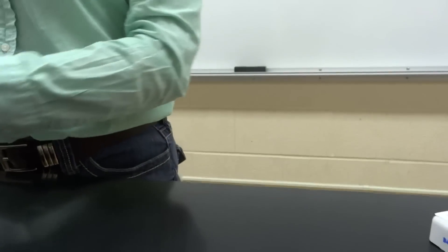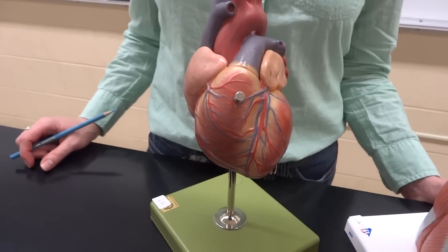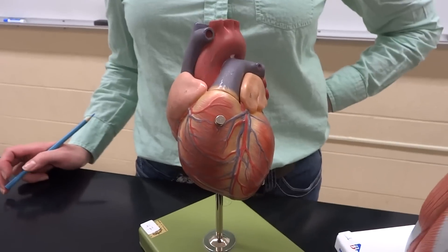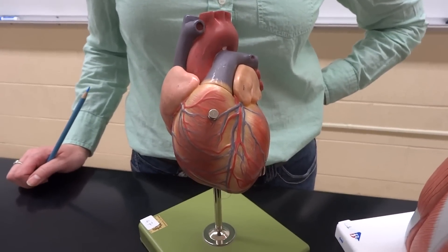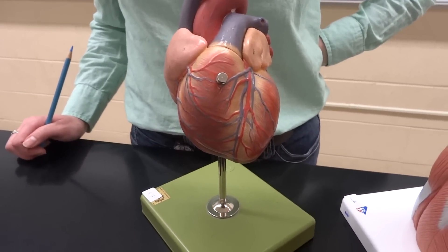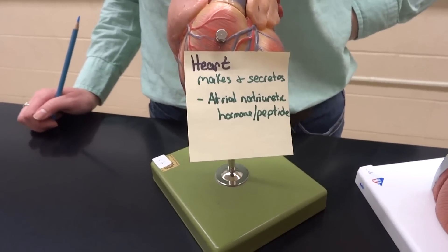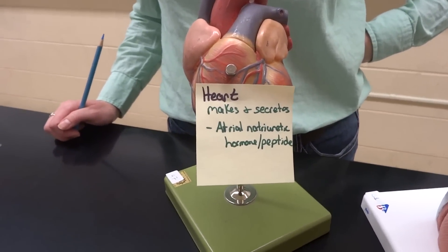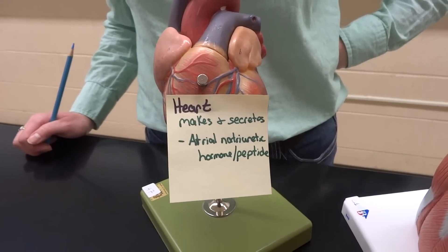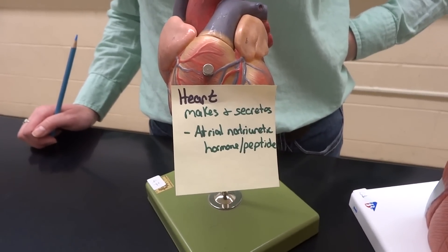We have one more endocrine gland that we don't often think of as an endocrine gland — which is why we now see a great big heart. The main function of the heart, you don't think of as endocrine — we think lub-dub, pumping blood. But because there's blood going through here all the time, the heart does a really good job at monitoring blood pressure, so it does release one hormone: the atrial natriuretic hormone or peptide — ANH or ANP, they're the exact same thing. This is actually the only hormone our body produces to help lower blood pressure. All the other hormones we'll talk about with blood pressure actually help to raise it.